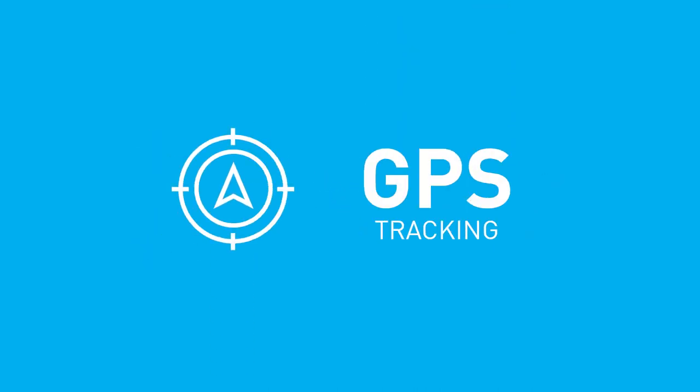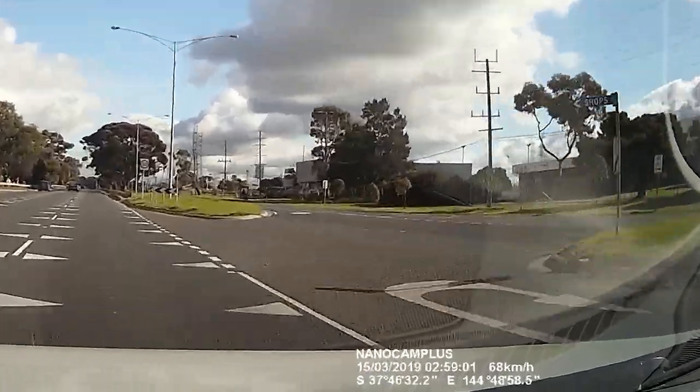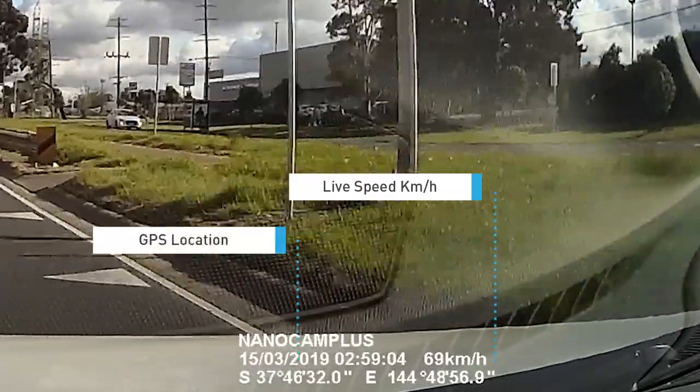Inbuilt GPS will integrate with your DVR footage to display date, time, live speed, and GPS coordinates.